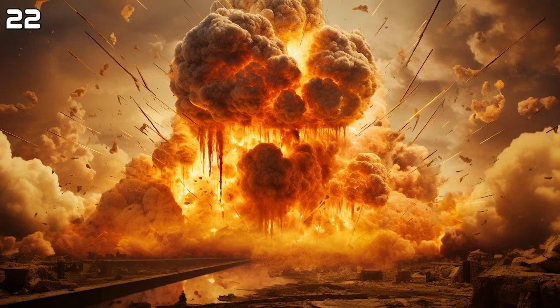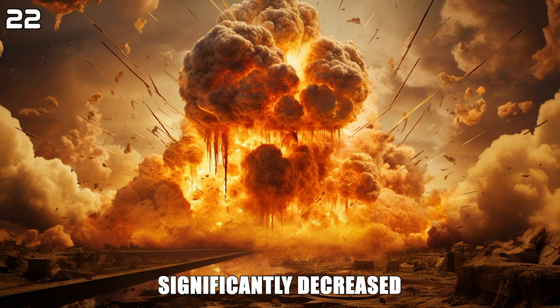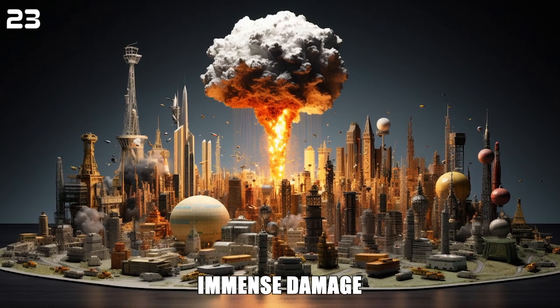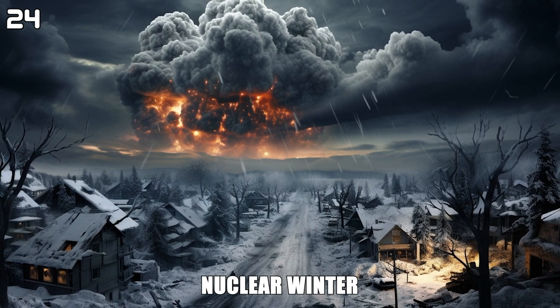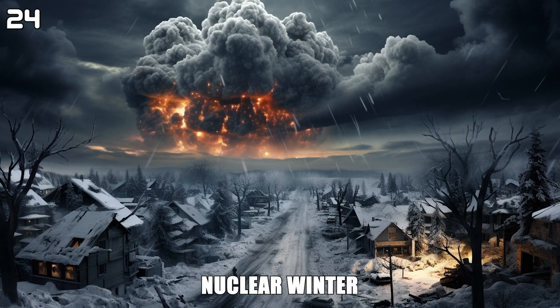Since the end of the Cold War, the number of nuclear weapons in the world has significantly decreased. However, even a single atomic bomb can cause immense damage. An atomic bomb could cause a nuclear winter — a theory that dust and smoke raised into the atmosphere by nuclear explosions could block sunlight and cool the planet.